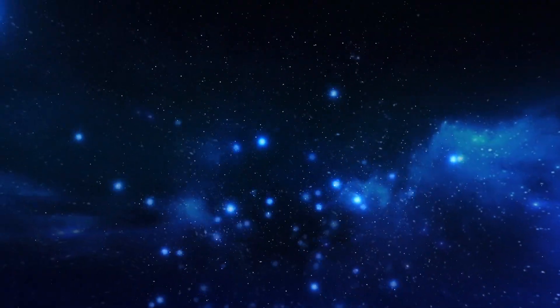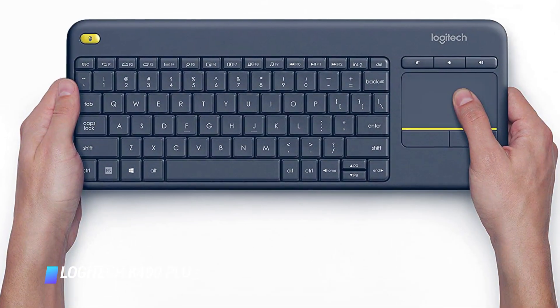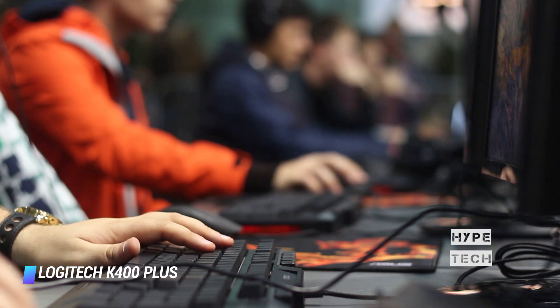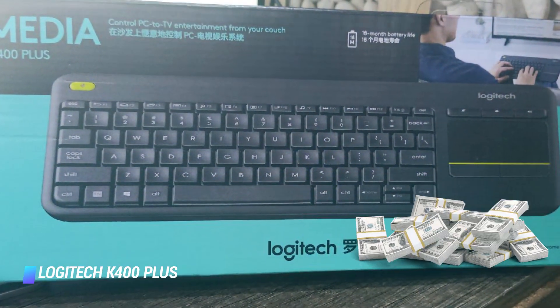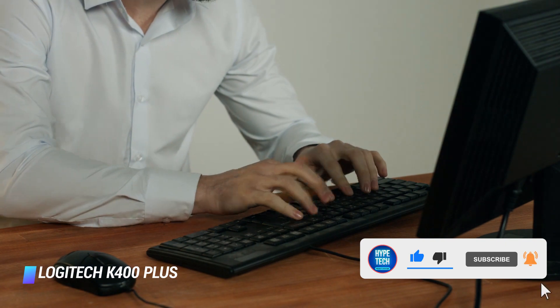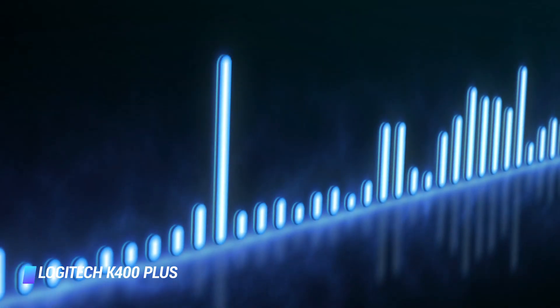Number 9: Logitech K400 Plus Touchpad Wireless Keyboard. If you have your computer hooked up to a TV and need a wireless keyboard with a built-in trackpad for some couch surfing, you can't go wrong with this option from Logitech. It's slim, lightweight, and inexpensive, and works best with PCs. It has a long 30-foot range and is powered by a pair of included double-A batteries. The batteries last an impressive 18 months before requiring replacement. We love that it has plenty of hotkeys for easily adjusting volume or music playback.